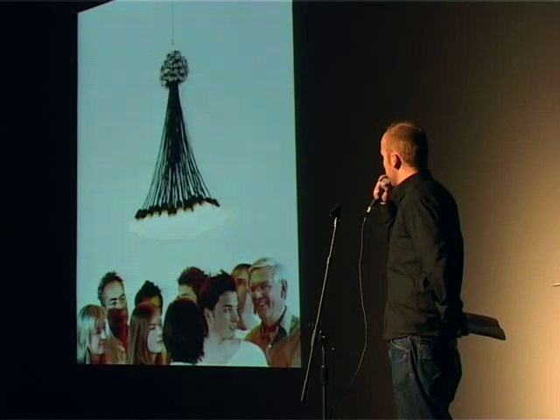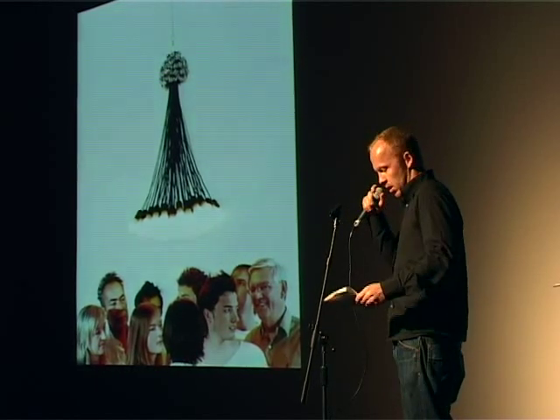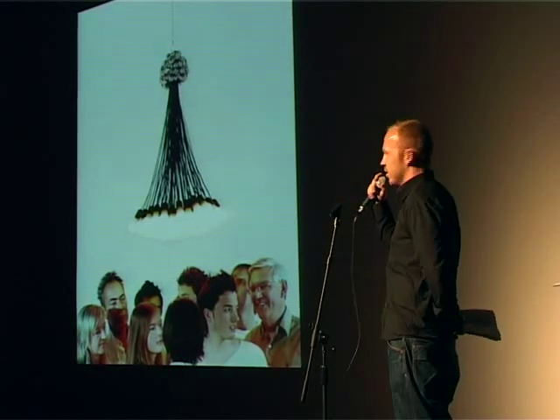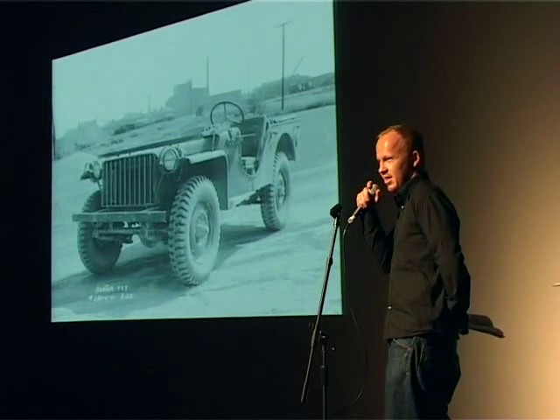A Dutch design company called Droog designed this. It's made out of — 102 lightbulbs. It's just a light, isn't it?